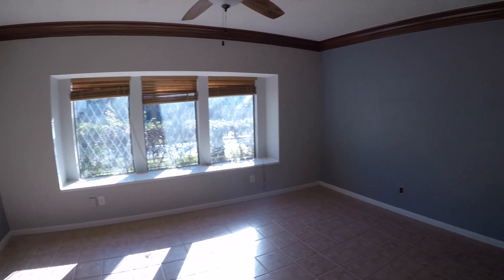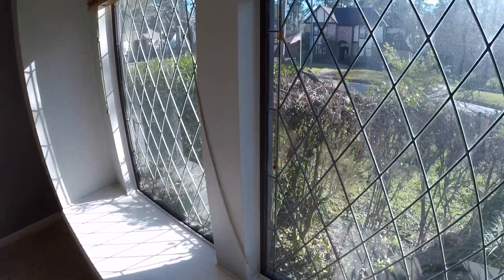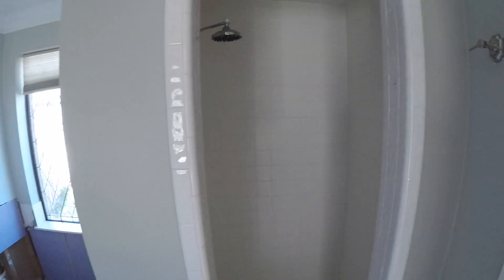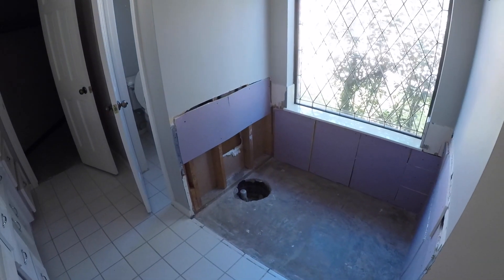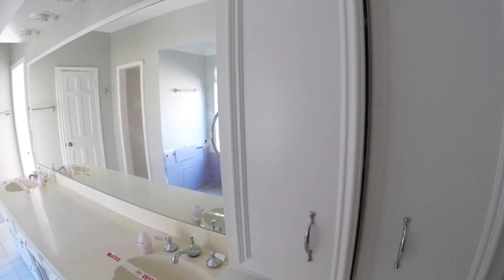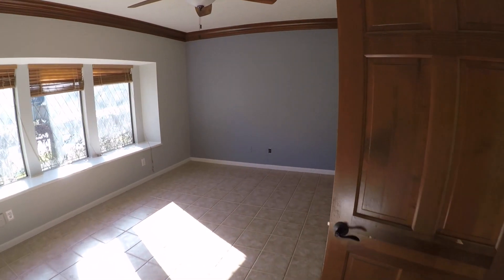Downstairs we have the master bedroom with crown molding, ceramic tile floor, lots of windows, and the original leaded windows. Behind the door is a little linen closet. The master bath has dual vanities and two walk-in closets — one of which is angular with built-in shelves. There's a shower, but the tub is missing, so you'd need to install one if desired. There's also a water closet. I'd suggest updating the dual vanity, as it's very large but quite dated. That is the master bedroom on the first floor.